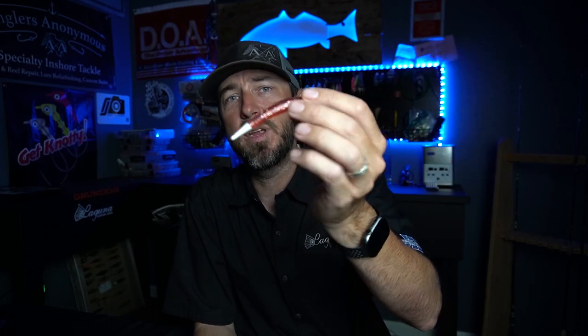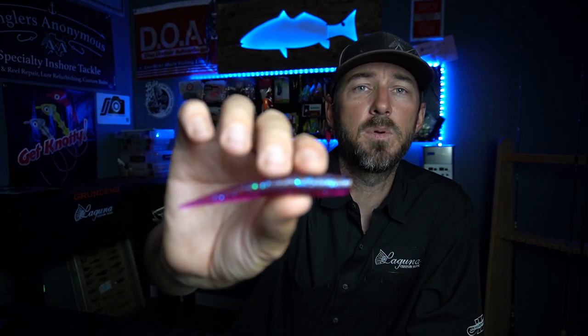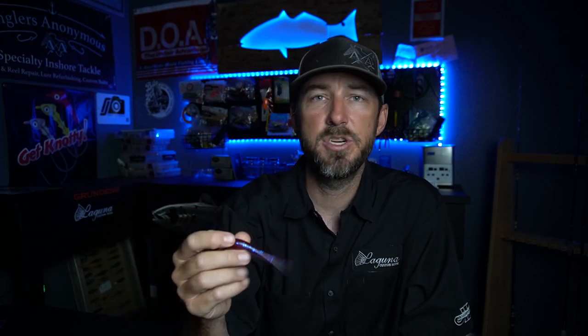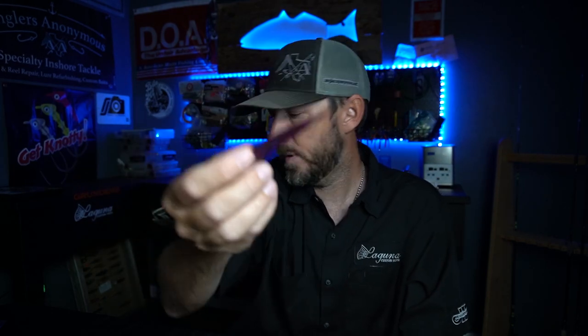When you work the Little John it kind of pops like a shrimp running — in my opinion. That's why this one's so successful. And speaking of shrimp, this solid purple always seems to do really well whenever there's shrimp present — in the fall, the spring, and the summer. If there's a bunch of shrimp around I'll go to this. I think the color is called Purple Demon, but this purple right here can be really good. And then on to our bigger baits.